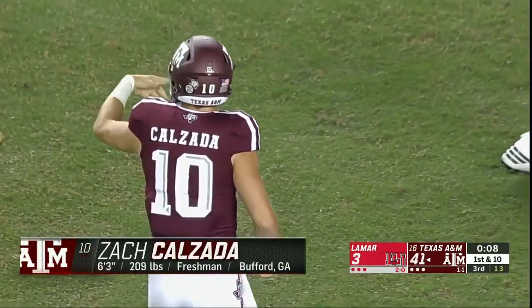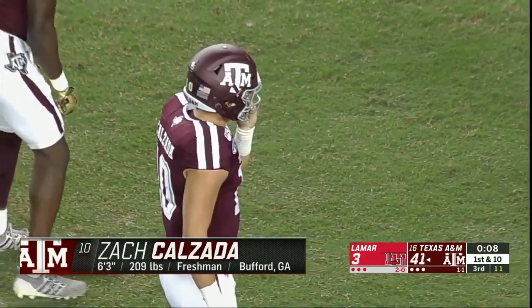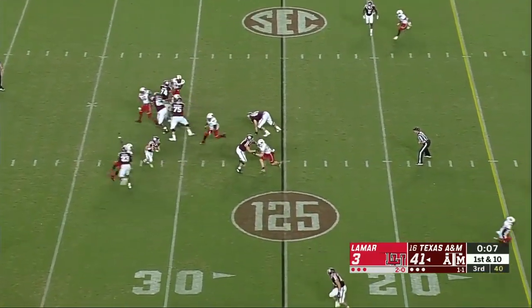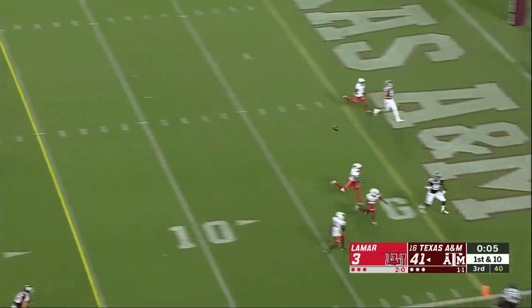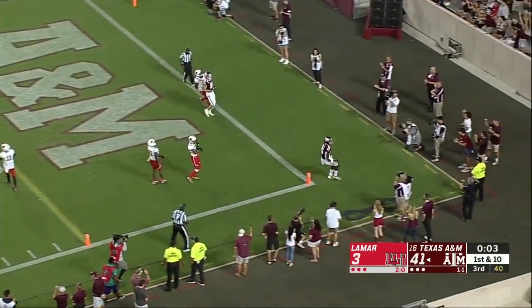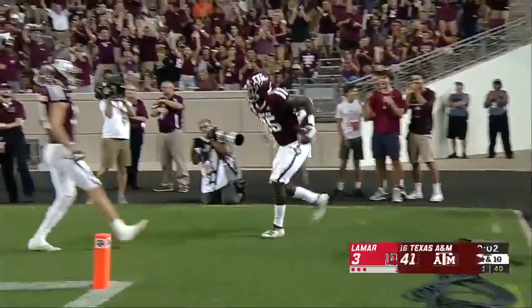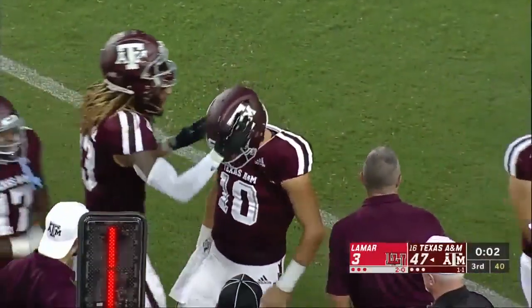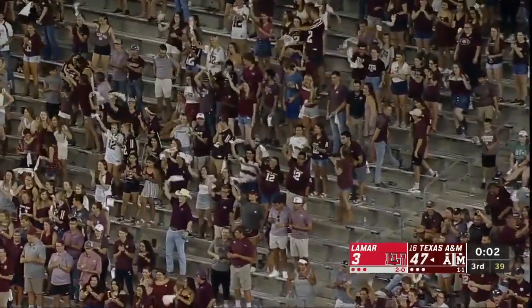Zach Calzada — 6'3", 209-pound freshman — and look at the throw on first down. Touchdown to Jalen Weitermeyer, his tight end. That was a nifty throw.